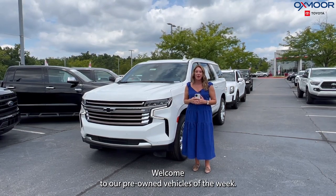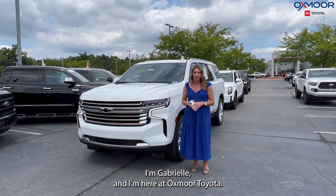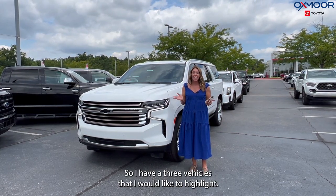Hello everyone, welcome to our pre-owned vehicles of the week. I'm Gabrielle and I'm here at Oxmoor Toyota. I have three vehicles that I would like to highlight.